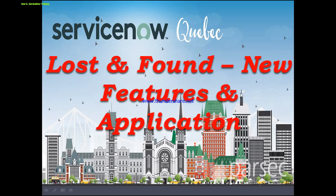Hi everyone. Welcome back to my channel today. Hope you all are doing safe and good at your place. Today I come up with a new topic: ServiceNow Quebec Lost and Found - New Features and Applications.